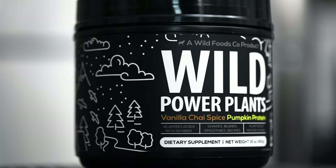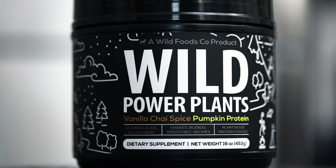Hey guys, what is going on? It is Jamie and Marci here with the Wild Foods team, where we are obsessed with ingredients and the stories behind them. Today we are so excited to announce something we've been waiting on for probably years at this point: our Wild Power Plants Hemp Protein Powder.